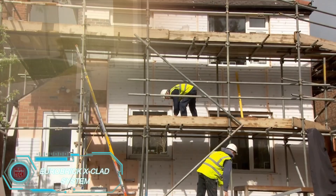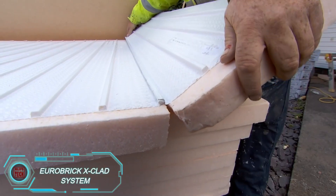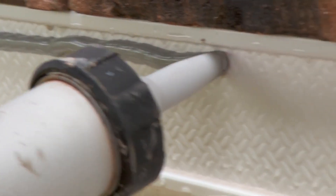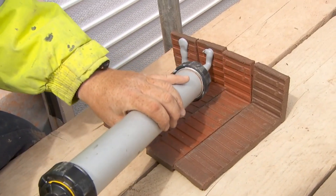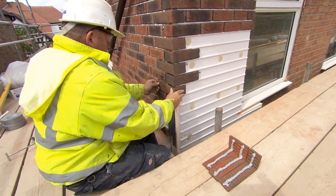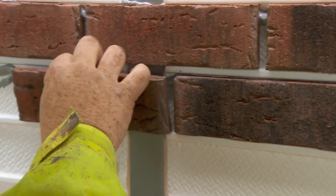The Eurobrick X-Clad system is the best of both worlds — insulation and stylish brick cladding, all in one go. Workers first install foam boards ranging from 17 to 100 millimeters thick, then apply a brick-like cladding complete with mortar to give it that authentic brickwork look. The final layer is just 33 millimeters thick and weighs only 36 kilograms per square meter.